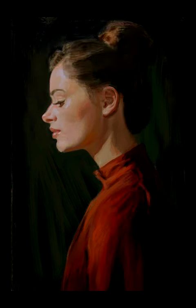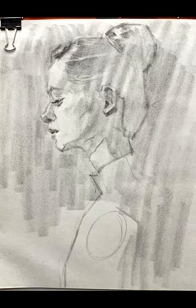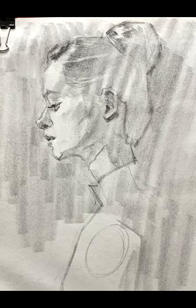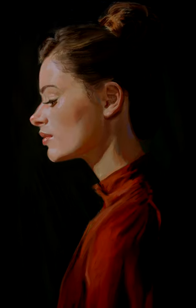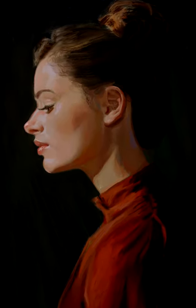Now, I'm curious — which version do you prefer? The classic charm of the traditional drawing or the vibrant colors of the painting? Share your thoughts in the comments below!